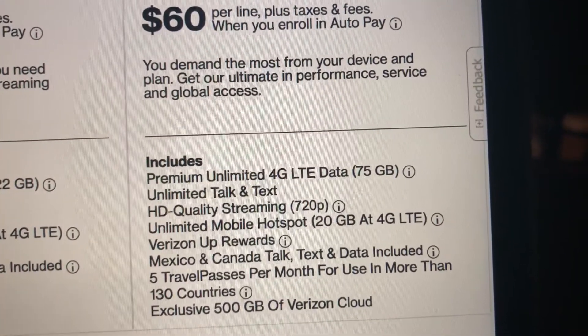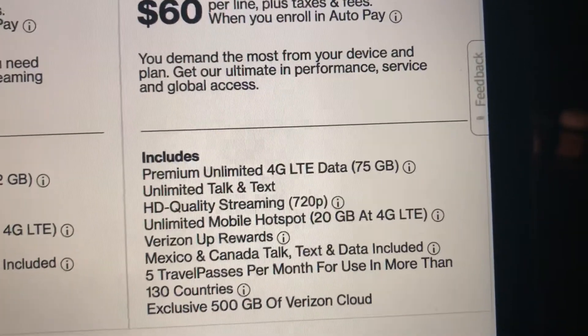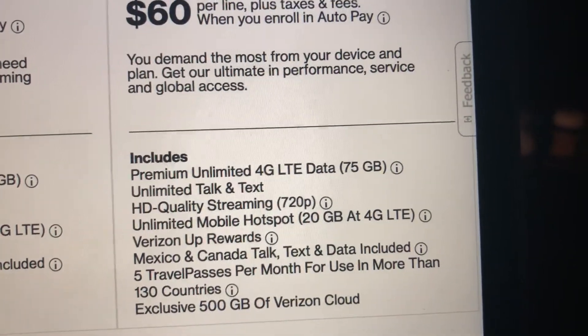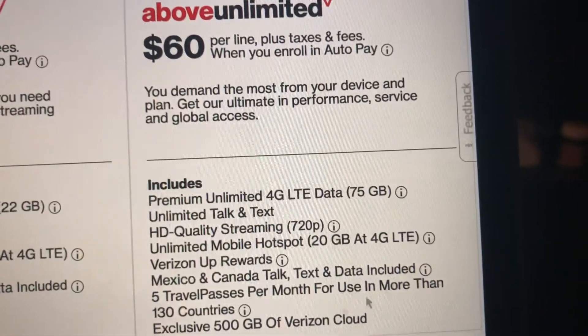You get unlimited talk and text, HD quality streaming at 720p, and unlimited mobile hotspot at up to 22 gigabytes at 4G LTE speeds — then it throttles.